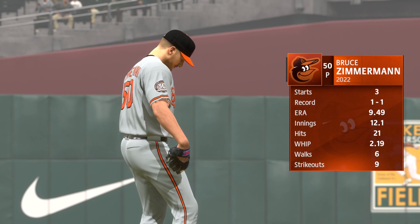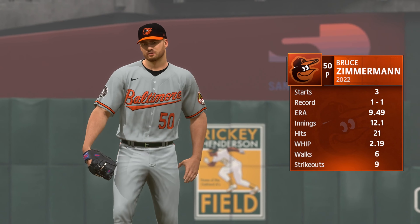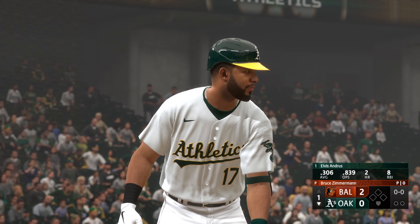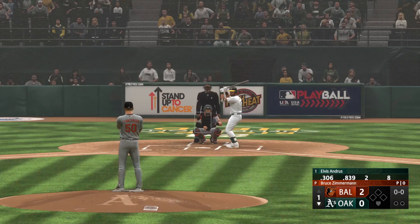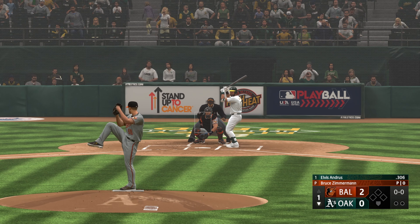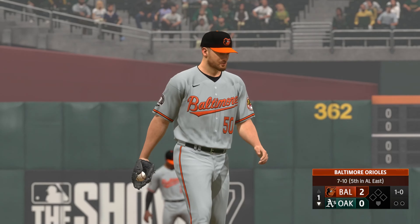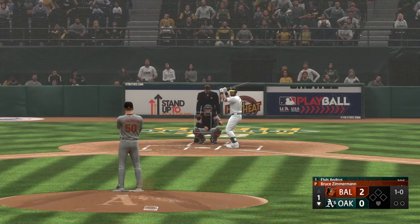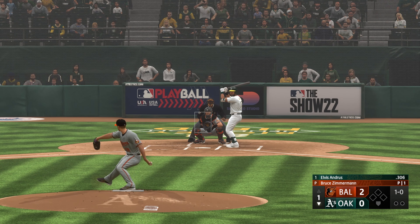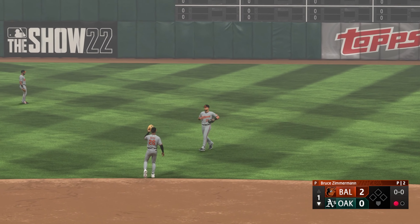Bottom half of inning number one coming up — it's the Orioles two, and the Athletics coming to bat. On the hill, Bruce Zimmerman. Not the best results a year ago, looking for better this season. This guy understands that if he doesn't make quicker adjustments, the patience his manager has will not last as long. He's got to get out of the gates strong. Elvis Andrews leading off, looks at one outside the zone — in the air, right field. Santander races over to make the catch.